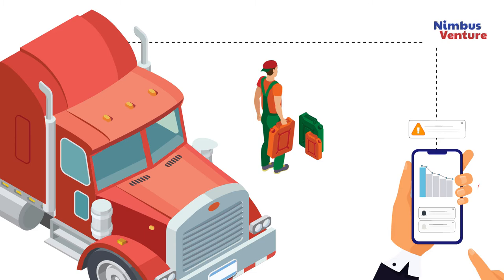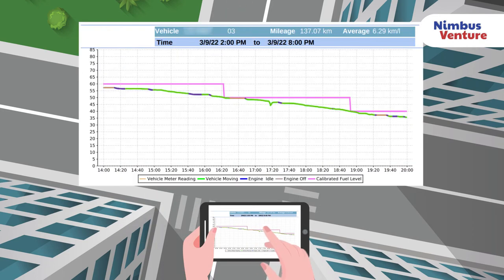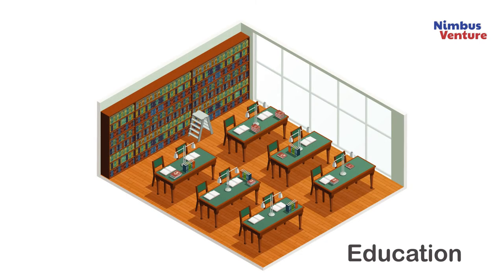Thereby streamlining their fuel expenses. By linking Nimbus V Connect data to phone apps, vehicle owners will be able to receive fuel consumption reports, which will encourage better management of fuel, less tank refills, and a reduction of harmful emissions to the environment. Benefits to the citizen: the government is able to allocate the savings from fuel imports to other development priorities.